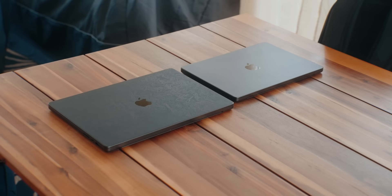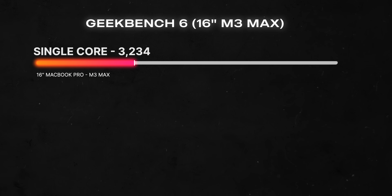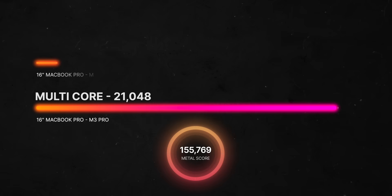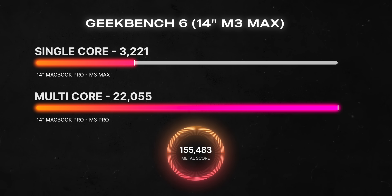When it comes to performance, synthetic benchmarks score roughly about the same. In Geekbench 6, the 16-inch MacBook Pro scored 3,234 for single-core and 21,048 for multi-core, with a Metal GPU score of 155,769. The 14-inch scored 3,221 for single-core and 22,055 for multi-core, with a Metal score of 155,483. The difference isn't massive because they're pretty much the same machine.